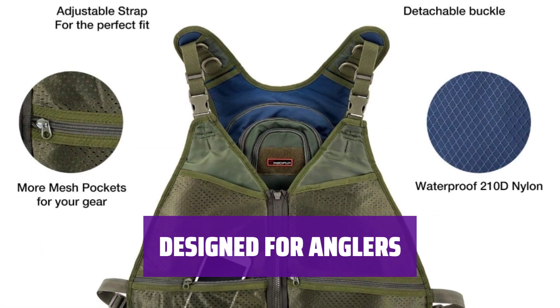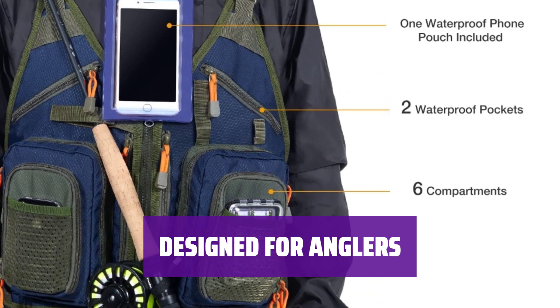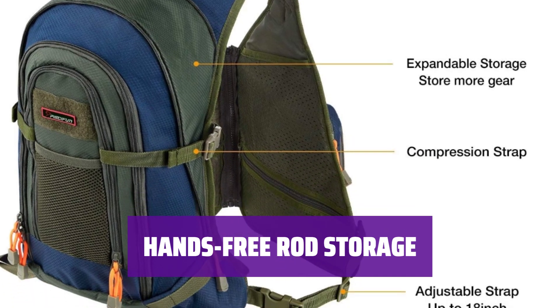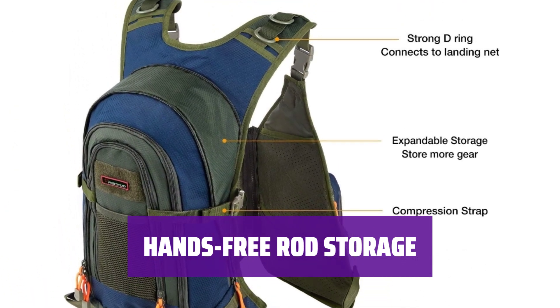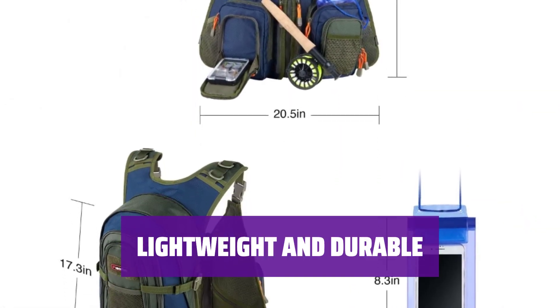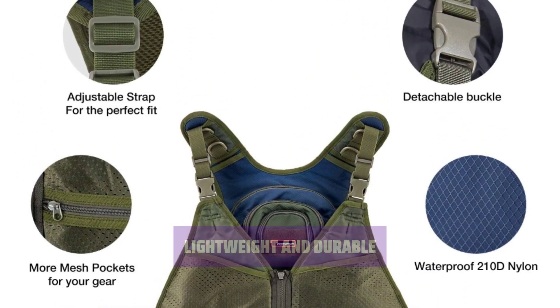With 17 pockets, including two waterproof and zippered ones, this vest is equipped with fishing-specific features to enhance your experience. The Velcro strapping system allows you to securely attach your rod to the vest, freeing up your hands when needed in the middle of a body of water. Made of 210D nylon, this 25.7-ounce vest is both lightweight and durable, perfect for outdoor adventures.